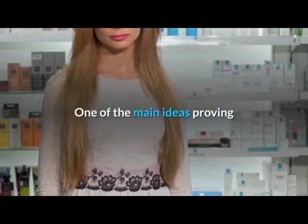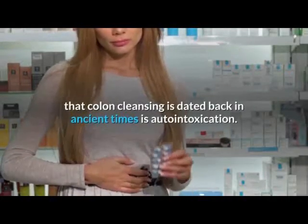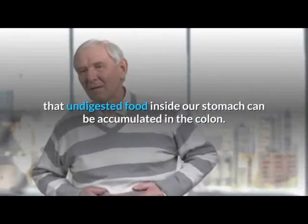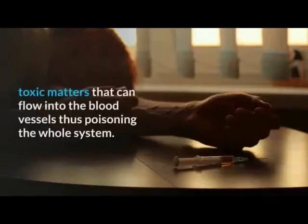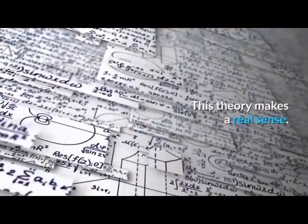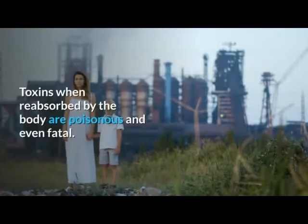One of the main ideas proving that colon cleansing is dated back in ancient times is auto-intoxication. This is the theory that suggests that undigested food inside our stomach can be accumulated in the colon. This harmful fecal buildup can produce toxic matters that flow into the blood vessels, thus poisoning the whole system. This theory makes real sense, as toxins when reabsorbed by the body are poisonous and even fatal.